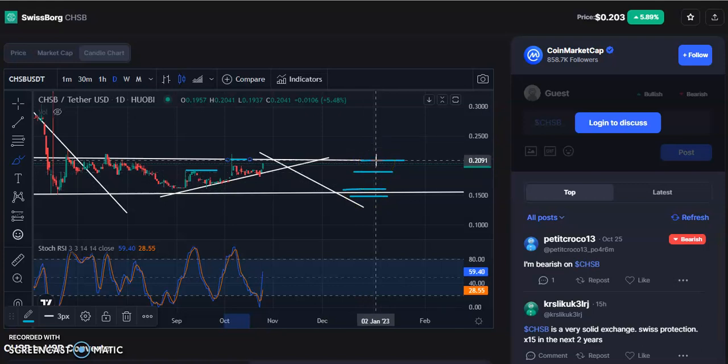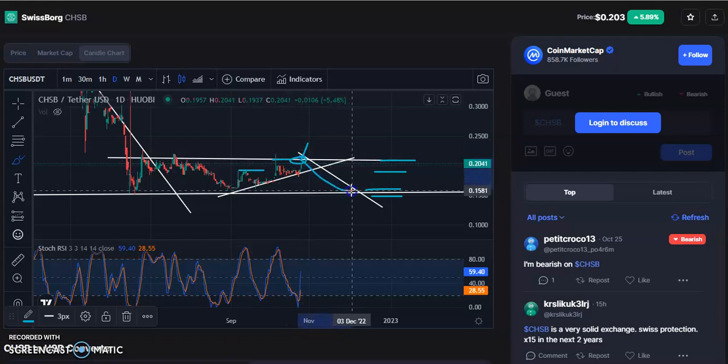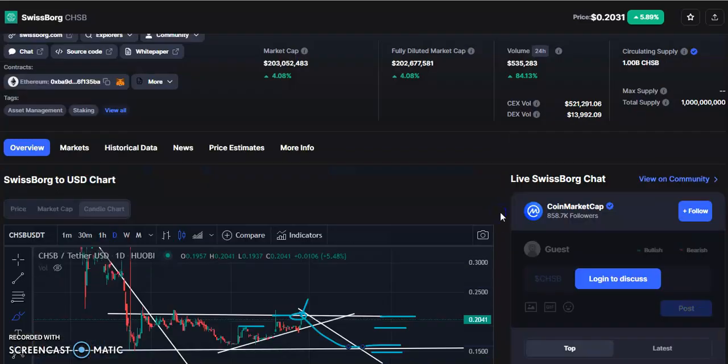The RSI is also indicating that it will go up. After touching this level, anything can happen — either it will give a breakout, or it may fall to the support and then give a breakout afterward. You need to wait for that to happen. This is all about the technical analysis.